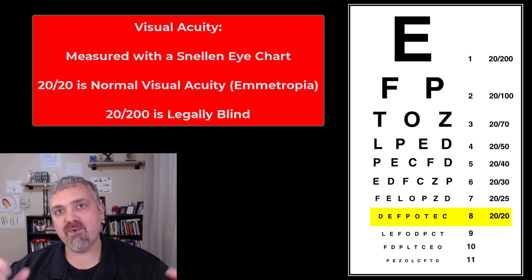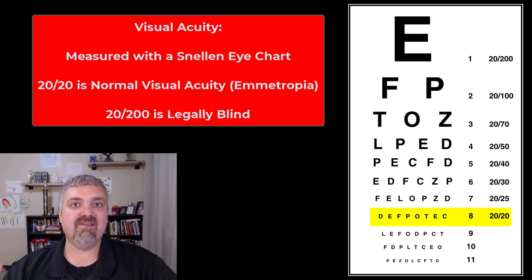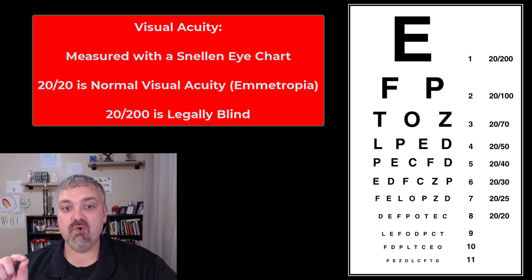Normal vision, or perfect vision, is rated as 20/20. If you can't see that well, you are either going to be farsighted or nearsighted. Nearsightedness is called myopia and farsightedness is called hyperopia. Normal refractive status or normal visual acuity is called emetropia — so 20/20 vision.